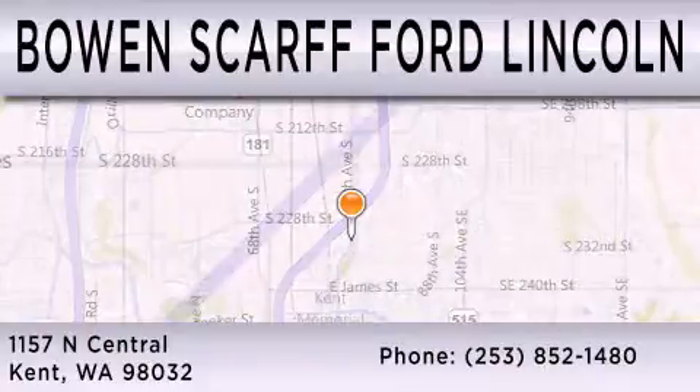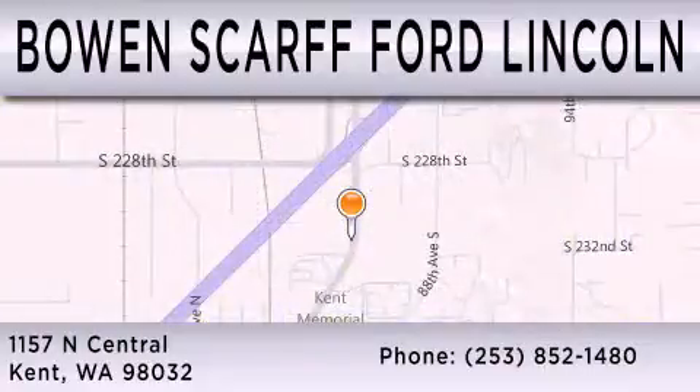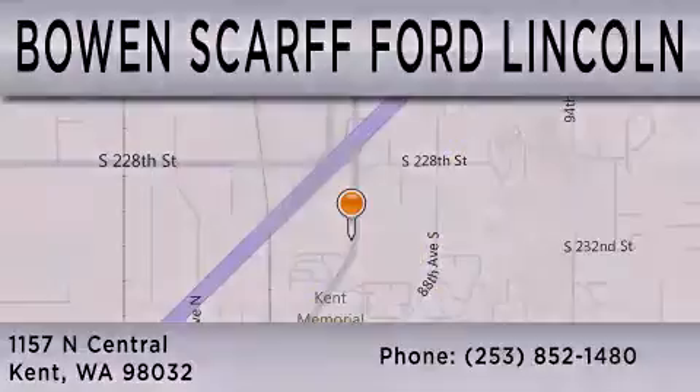We are located at 1157 North Central in Kent.